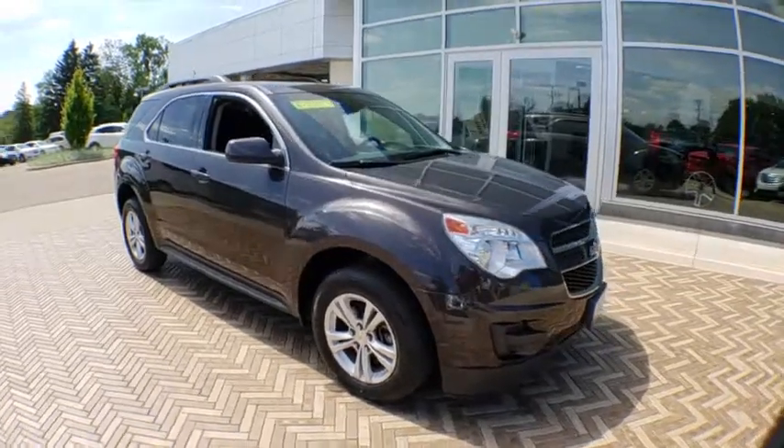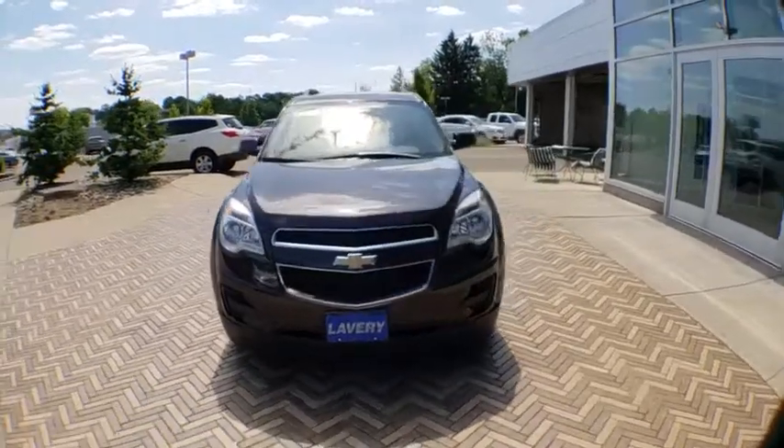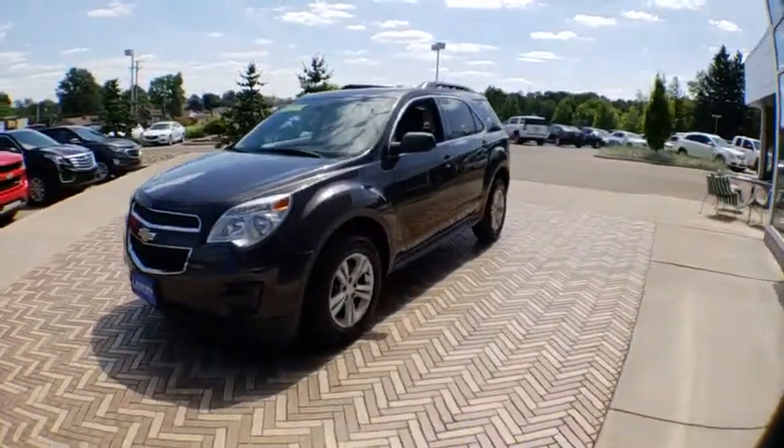The 2015 Chevrolet Equinox. Fuel efficiency, safety, and value equals the Chevy Equinox. This vehicle has less than 40,000 miles.